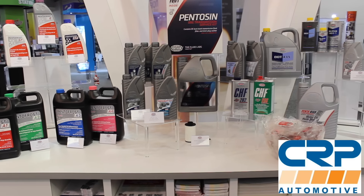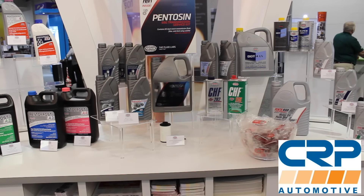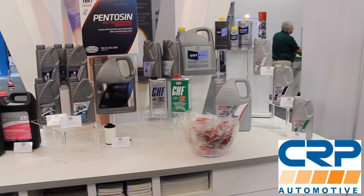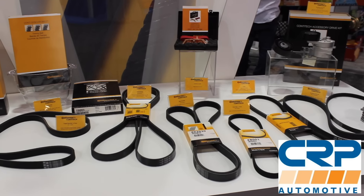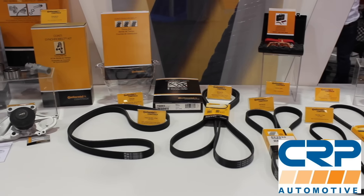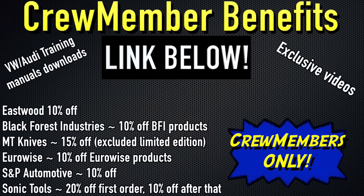Let's talk about the sponsor of the day, which is CRP Automotive. CRP deals in a ton of OE maintenance and repair parts — timing belt kits, suspension components, and even fluids. In fact, they make the factory DSG fluid for Volkswagen and Audi. Check them out at CRPautomotive.com. And if you want exclusive videos from me, as well as discounts to places like EuroWise, MT Knives, Black Forest Industries, Sonic Tools, and Eastwood, check out the CRP membership program. There's a link down in the description.